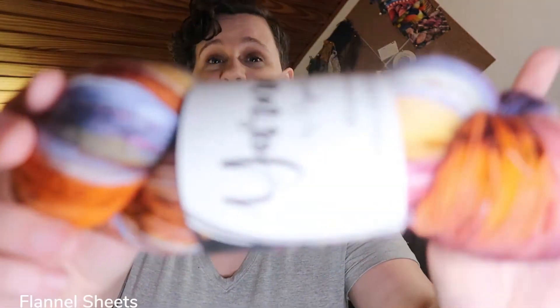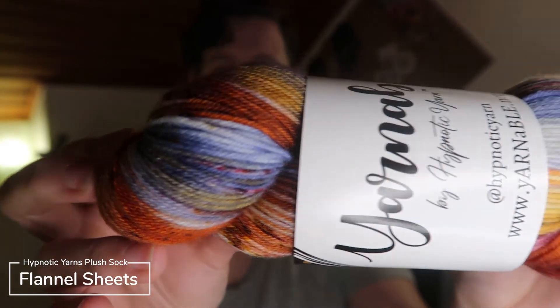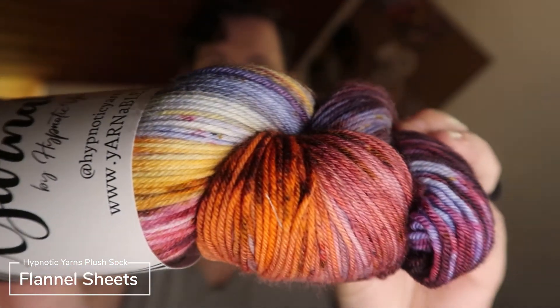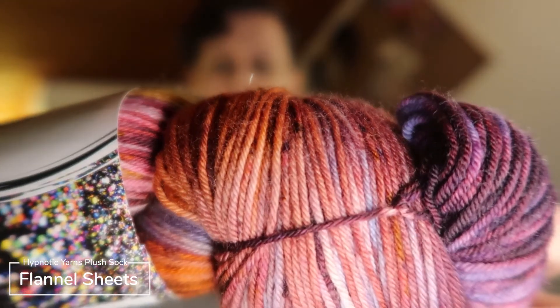And now for the yarn. This month I opted to get the fingering weight skein, and it always comes in a nice little bag. The colorway this month is 'Flannel Sheets,' brought to us by 'Apples, Acorns, and Cozy Nights by the Fire.' It is on her Plush Sock fingering base — 85% superwash merino, 15% nylon, 437 yards.